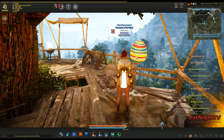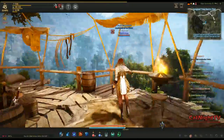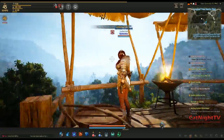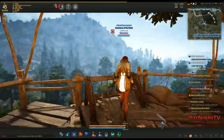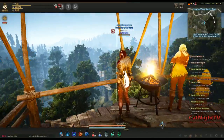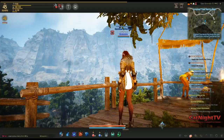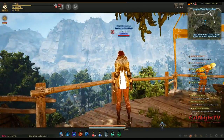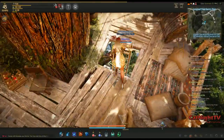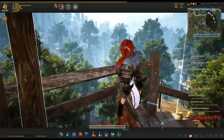Look, an easter egg! And the vistas from this treehouse are really stunning, just beautiful. This is definitely the place if you are a nature lover and want a cool house. It's not in a bad location at all — there's lots of things to hunt around here for upper level 40s and 50s, so a good place to be.